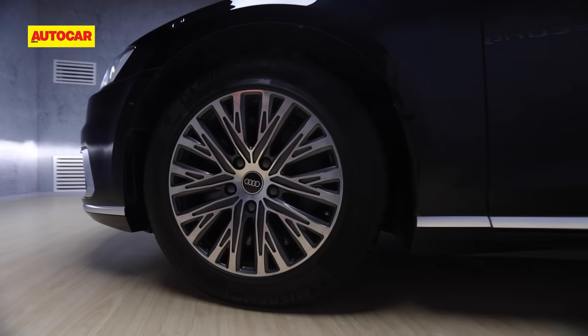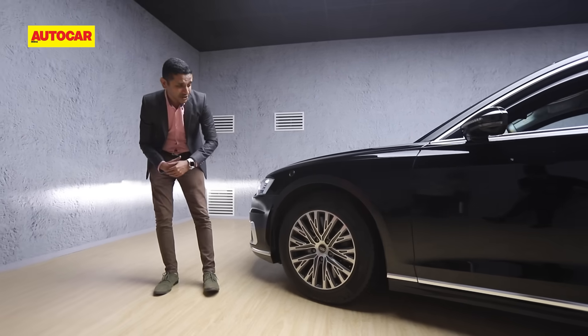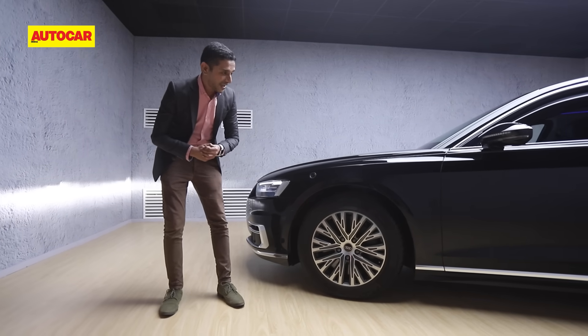Around the side, you'll notice the wheels are a little smaller than usual, but that's because the tires are far more substantial. They're called PAX tires, and if they get punctured they can still run for up to 80 kilometers at up to 80 kilometers an hour.